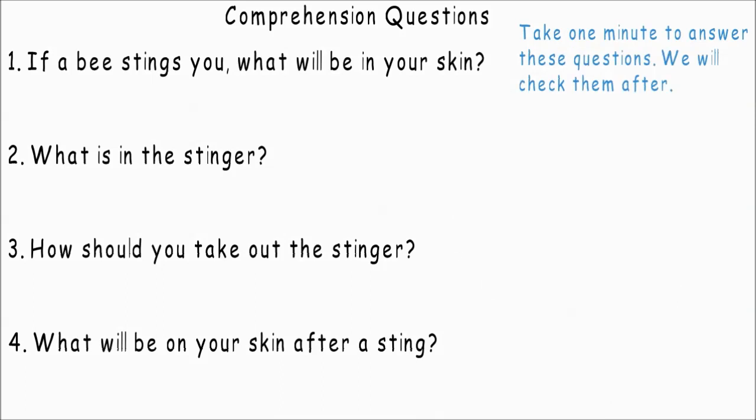Comprehension questions. Take one minute to answer these questions. We will check them after.